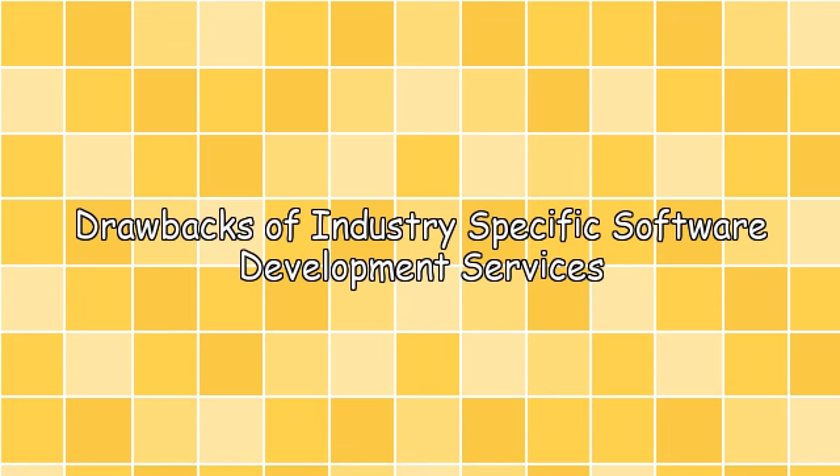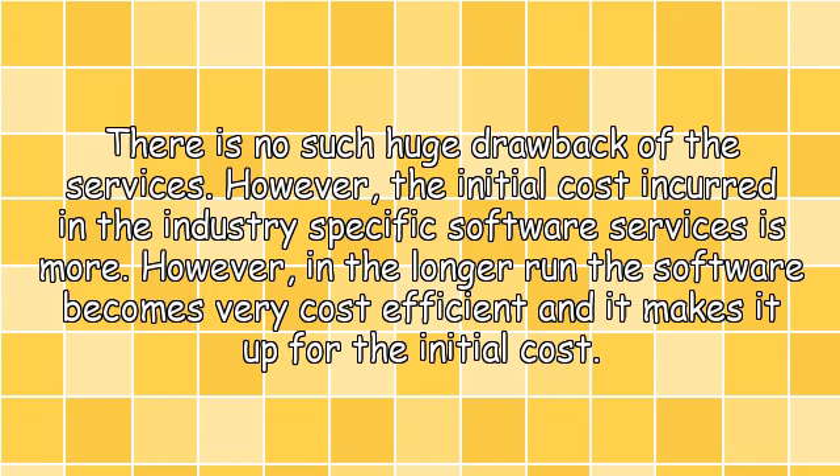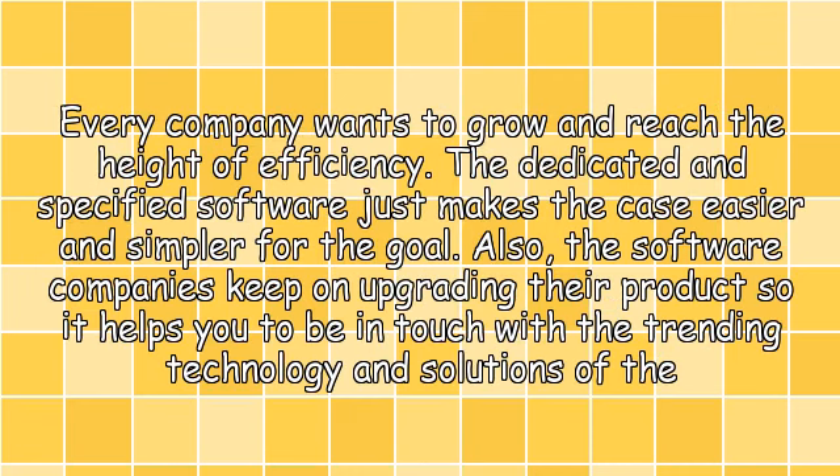Drawbacks of industry specific software development services: there is no such huge drawback of the services. However, the initial cost incurred in industry specific software services is more. In the longer run, the software becomes very cost efficient and makes up for the initial cost. Every company wants to grow and reach the height of efficiency. The dedicated and specified software just makes the case easier and simpler for that goal. Also, software companies keep on upgrading their products, so it helps you to stay in touch with the trending technology and solutions of the world.